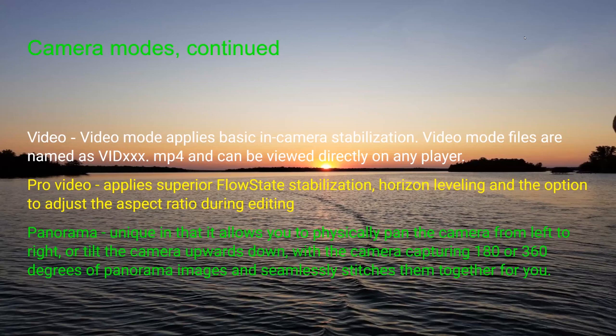In video mode, that applies the basic in-camera stabilization. Video files are usually named VID followed by numbers, or MP4, and can be viewed on any player. Pro video applies superior flow-state stabilization, horizon leveling, and the option to adjust the aspect ratio during editing — pro video is kind of a new one on the scene.